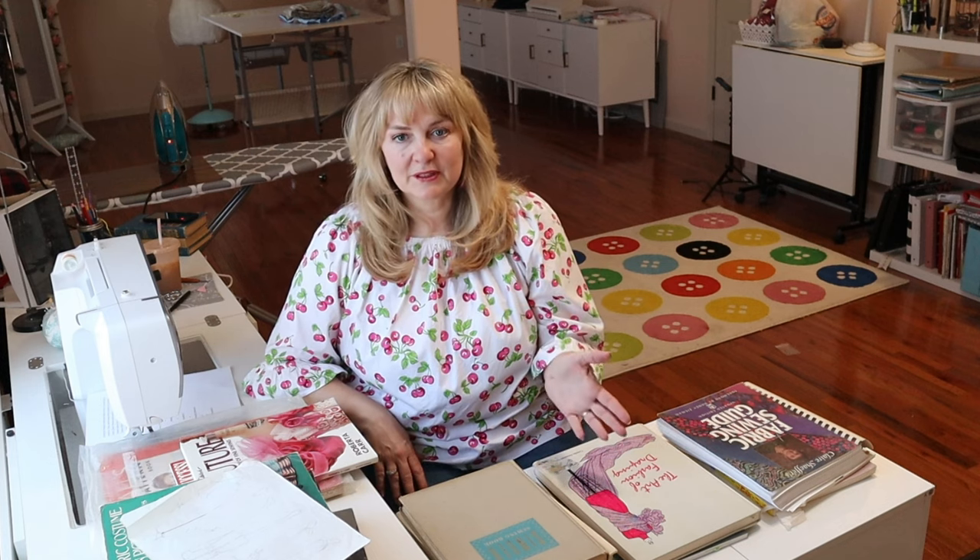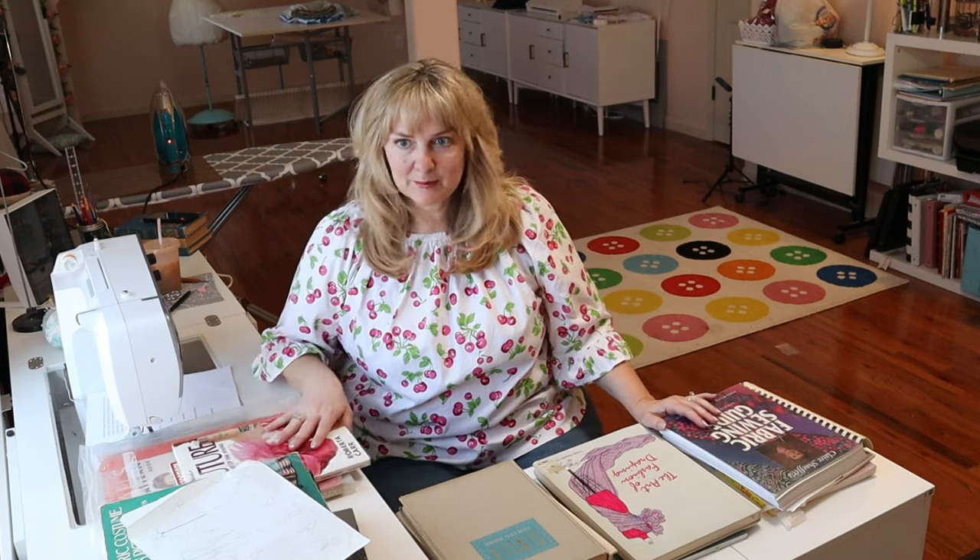Grab yourself a cup of your favorite whatever, get comfy — we're going to talk books today. During the holiday I did a two-video series on cozy mysteries. I'm a reader and a lot of you are too, and I got some new series to read out of that. I've had some people ask me about sewing reference and I have quite a large sewing reference library, so I thought I would share with you today some of the books that are in my sewing library.